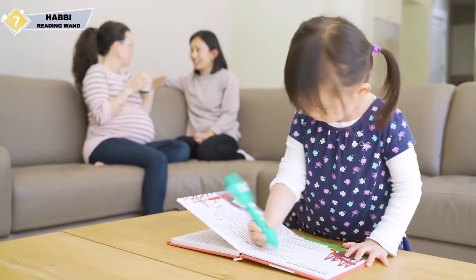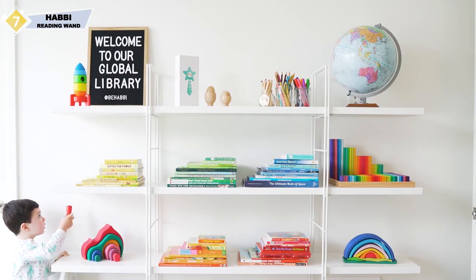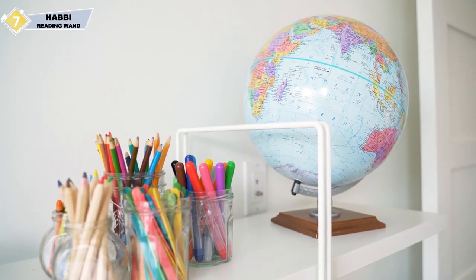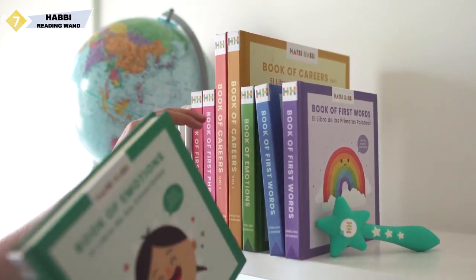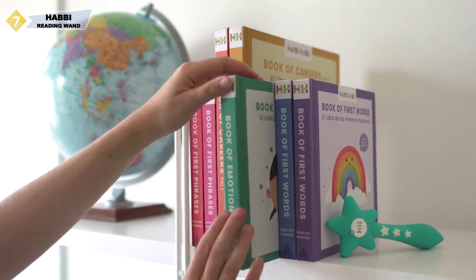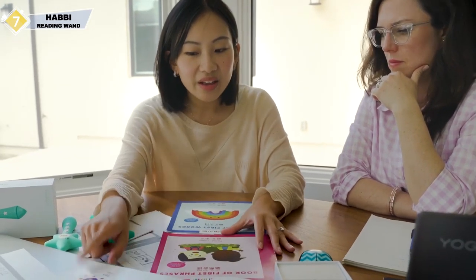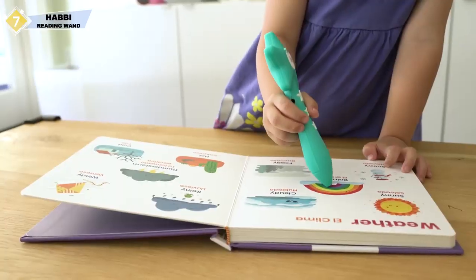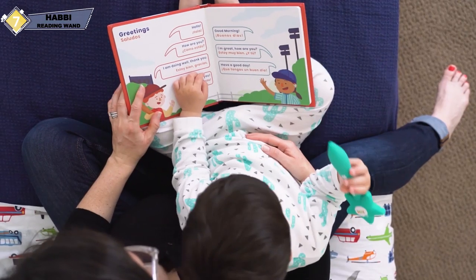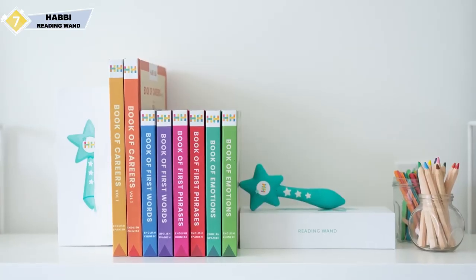Teaching kids a second language is really hard. As parents, we turn to immersion schools, bilingual nannies, private tutors — but those options are all really expensive and not always accessible. So we decided to do something about it. We took the best parts of children's books and added technology that brings language to life without involving screen time. HabiHabi makes learning a second language easy for any child in any home, and now we want to share it with you.